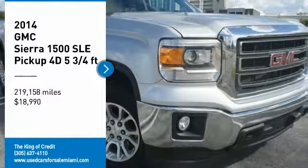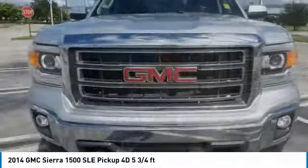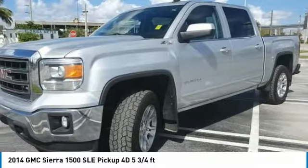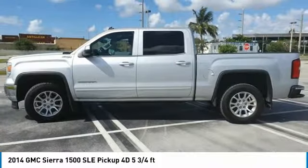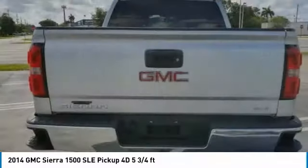Stop by and take a look at the 2014 GMC Sierra 1500. The Sierra 1500 offers a 5-star frontal and side crash test rating and a combination of mechanics and aerodynamics that give it better conventional V8 fuel economy than any competitor.